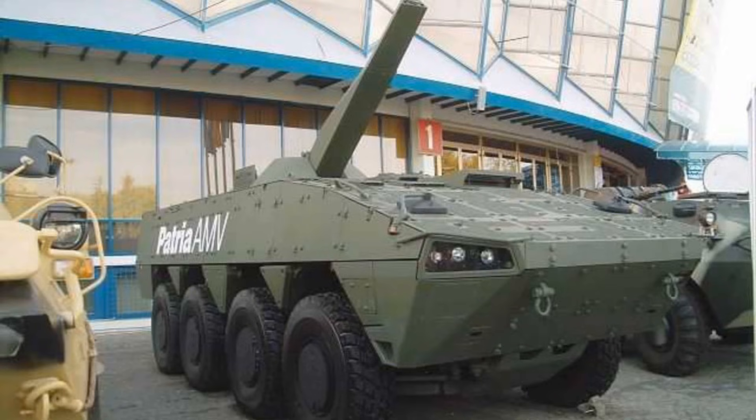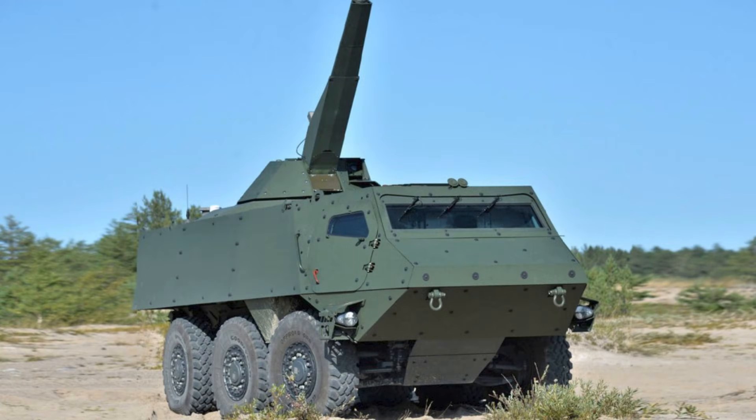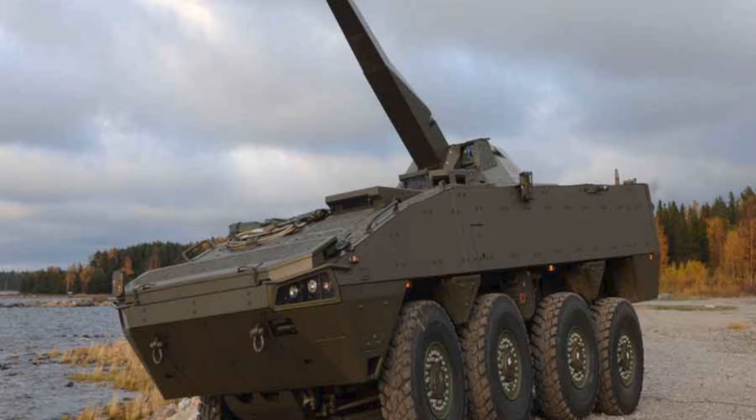And that circles back to Ajax itself. A concept vehicle at an expo is not a contract, and it's not a guarantee of adoption. It's a proposal, a signal, and sometimes a negotiation tactic. GDLS UK can show a credible mortar variant and say, in effect: look, this platform can do more than you think. That message is aimed at decision makers who are tired of hearing about what Ajax can do. The pitch is not just capability — it's relevance.